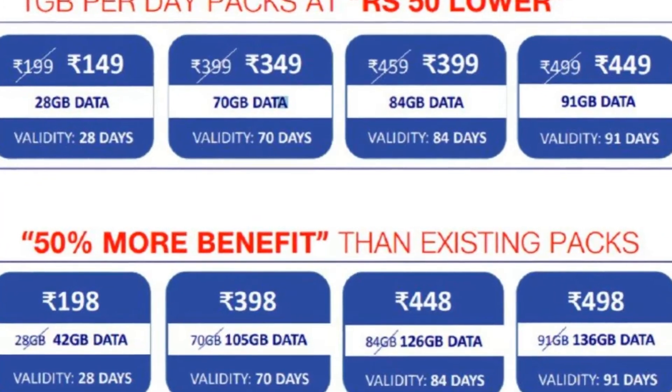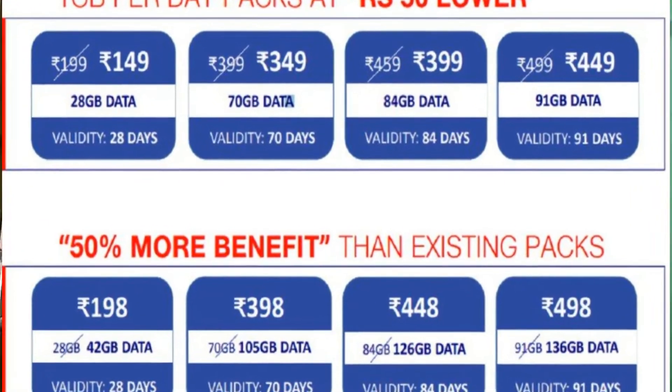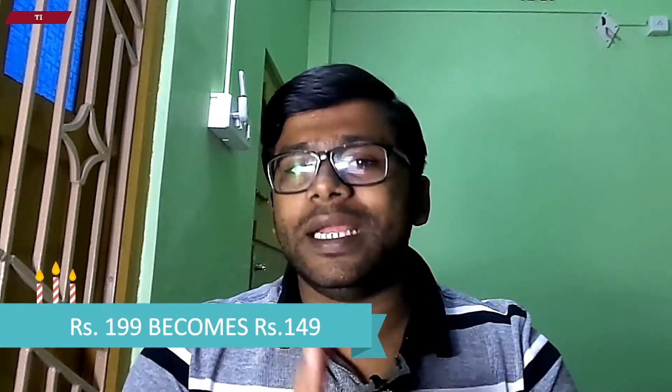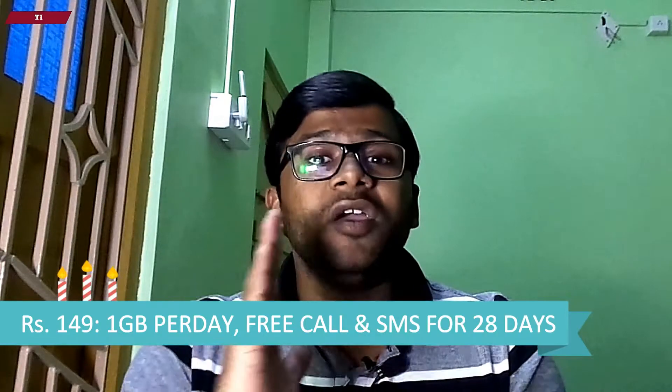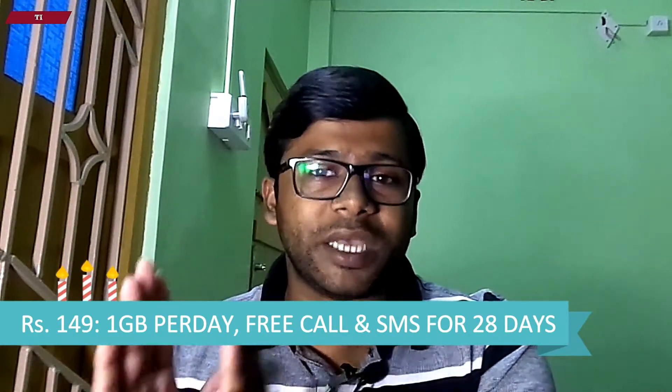Jio is offering 50 rupees lower cost for its existing data plans. The highlighted plan is the 149 rupees tariff plan. Jio has reduced the cost of its 199 rupees tariff plan to 149 rupees. From 9th of January 2018, Jio has offered 1 GB per day data with unlimited calling benefit, free roaming, free 300 SMS and Jio apps subscription for 28 days.